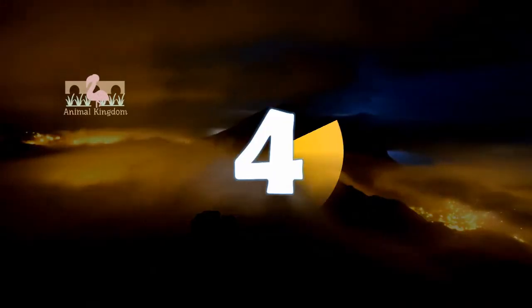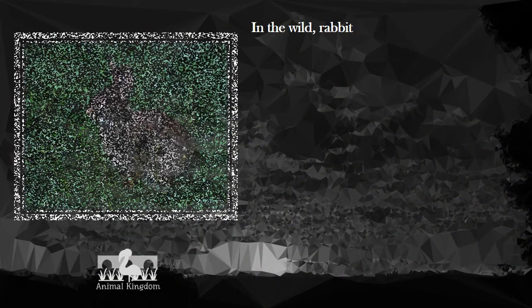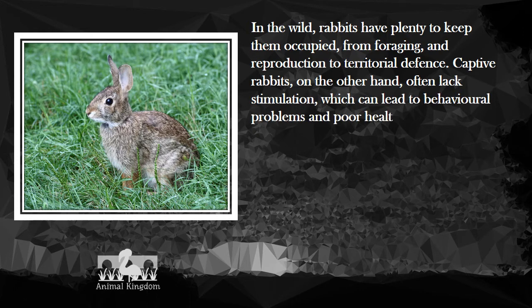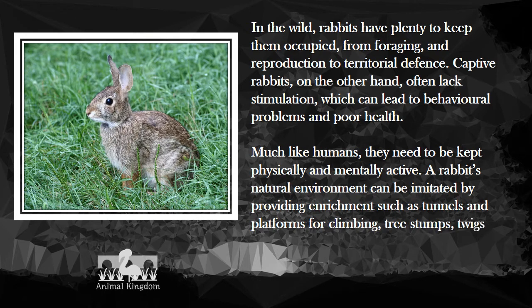Number 4. In the wild, rabbits have plenty to keep them occupied, from foraging and reproduction to territorial defense. Captive rabbits, on the other hand, often lack stimulation, which can lead to behavioral problems and poor health. Much like humans, they need to be kept physically and mentally active. A rabbit's natural environment can be imitated by providing enrichment such as tunnels and platforms for climbing, tree stumps, twigs, suitable toys, and places to hide such as cardboard boxes.